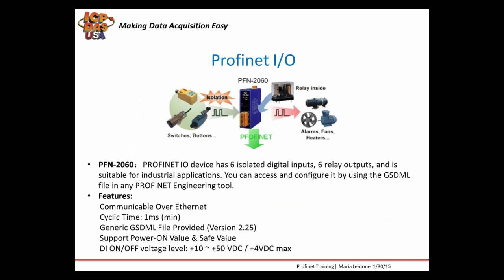The PFN2060 is another Profinet I/O device we carry with 6 isolated digital inputs, 6 relay outputs. It can trigger alarms, fans, and heaters, and you can also use it to monitor whether devices are working. It can communicate over Ethernet, and it supports power-on values and safe values — if the system should shut down and power is lost, you can configure it so all digital outputs are set to on or off based on your configured safe values.